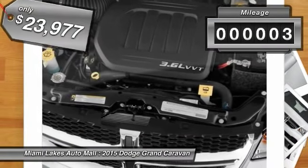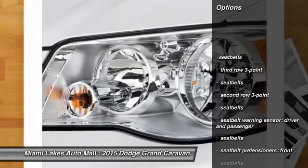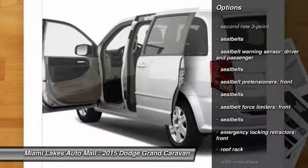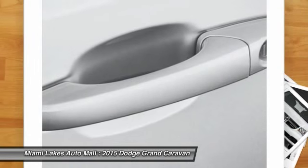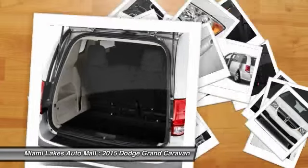This vehicle has less than 100 miles. Here are some of this vehicle's great options: traction control, stability control, third row seat, power steering, cruise control, floor mats, keyless entry, Bluetooth, power windows, clock. Come take a test drive today.